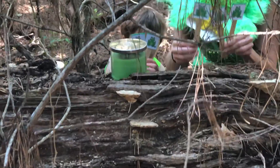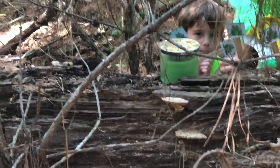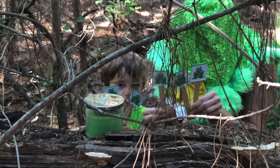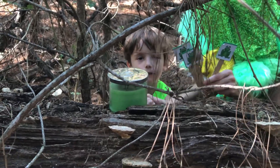Five little speckled frogs sat on a speckled log eating some most delicious bugs. Yum, yum. One jumped into the pool where it was nice and cool. Then there were four green speckled frogs. Glug, glug.